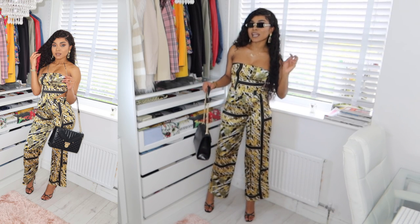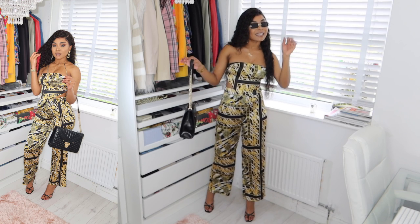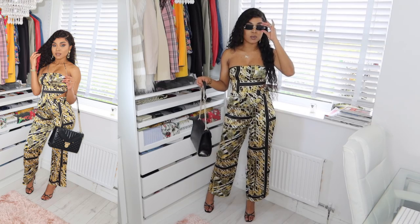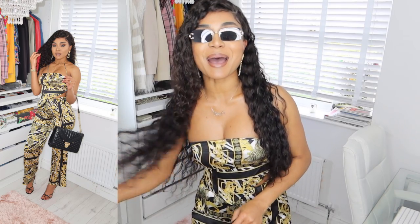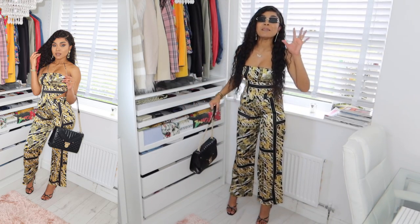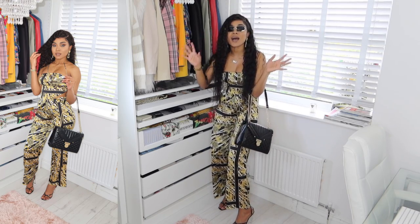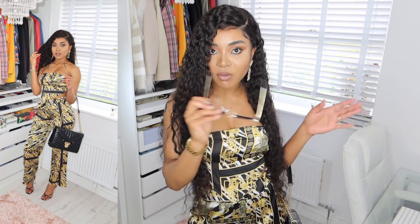Tell me this doesn't look like a Versace print! I am loving this one — I'm ready to go out. My birthday's coming up and I'm not sure if I'd wear this on my birthday itself, but maybe the day before or after. I want to celebrate all weekend! Guys, I am loving this — it looks good, it feels good, and it's just incredible. I've paired it with black heel sandals and a cute little black bag.